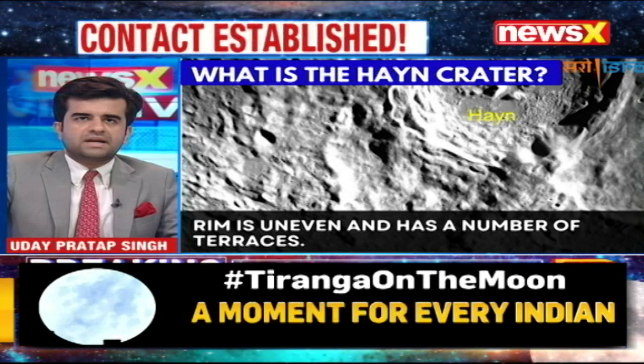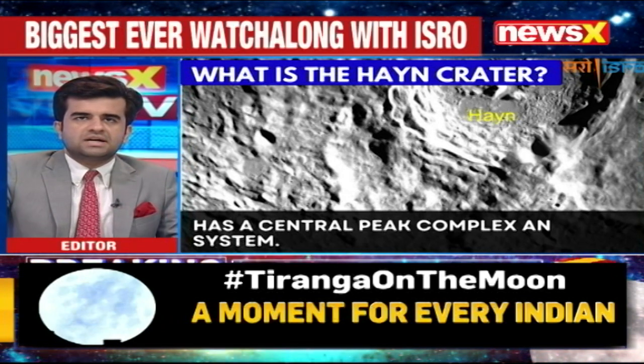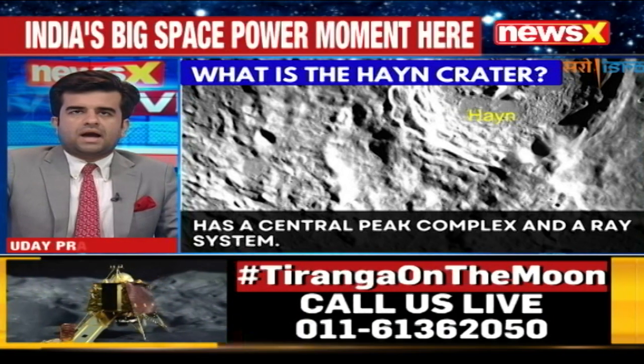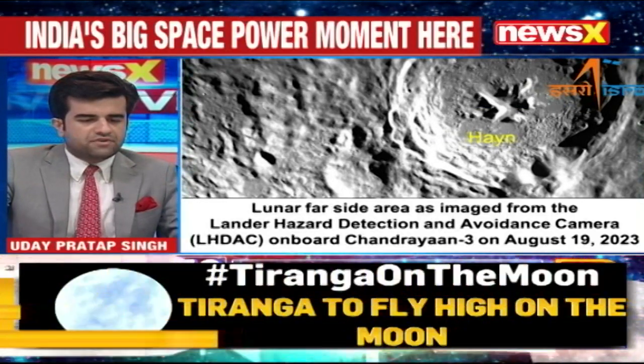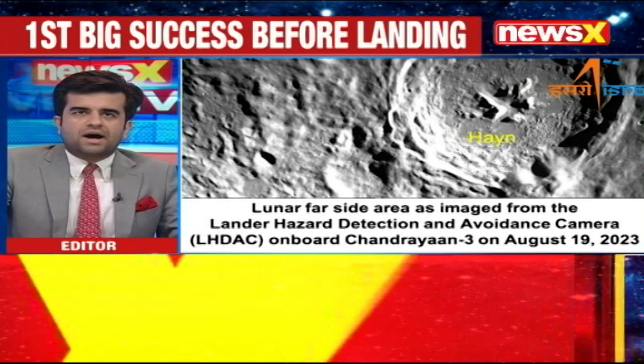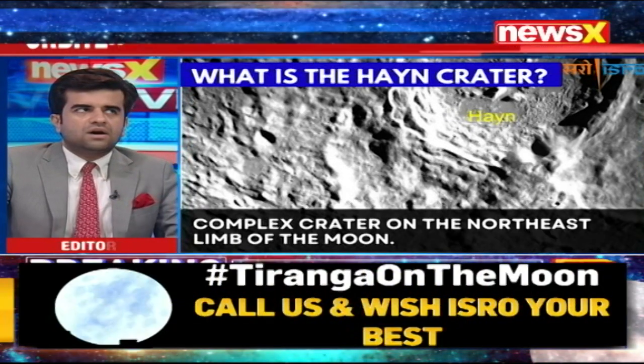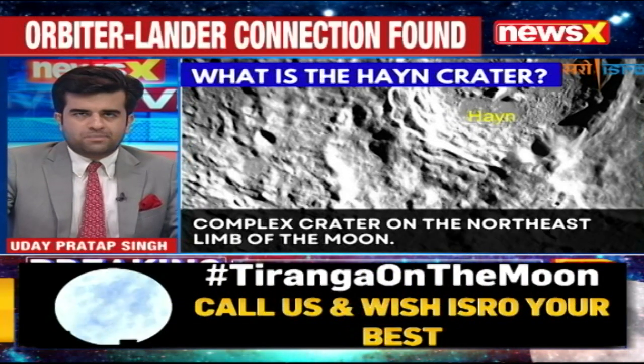Dr. W. Selvamurthy, former distinguished scientist, is joining us live. We also have Wing Commander Sudhakaran, former Indian Air Force officer. Also joining us live is Dr. SR Chakravarti, IIT Agnikool advisor. Professor Chakravarti, on these pictures emerging — these latest pictures showing a very interesting crater of the moon — what do you make of it?